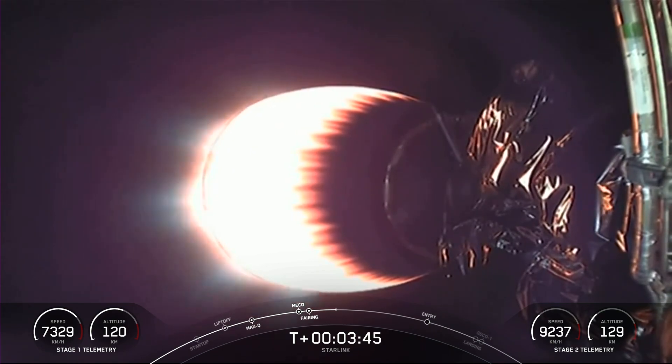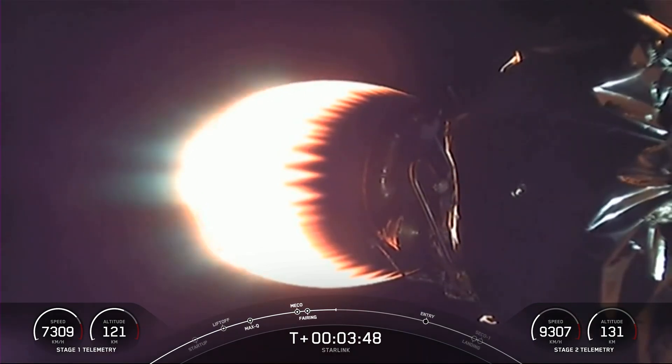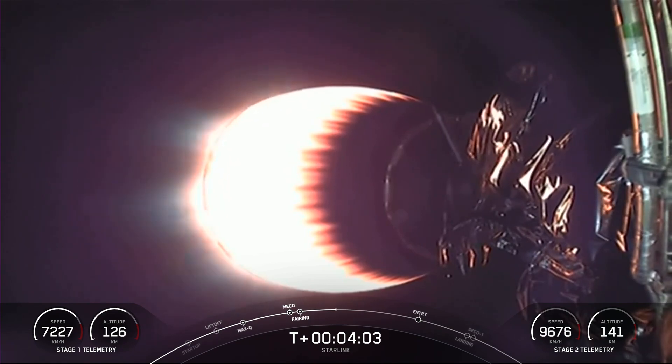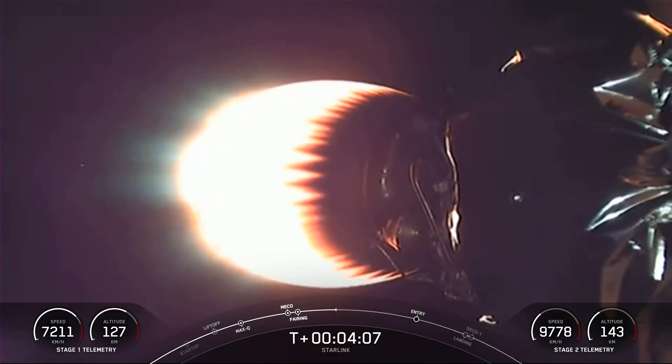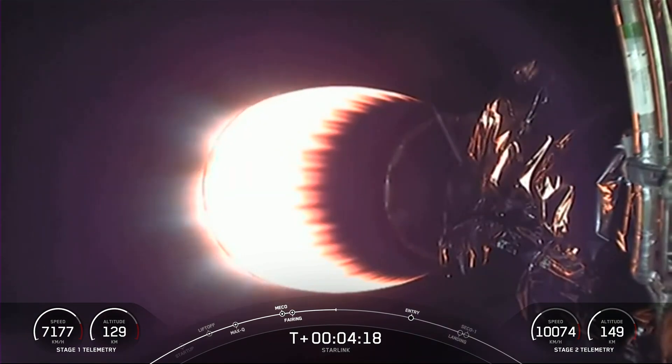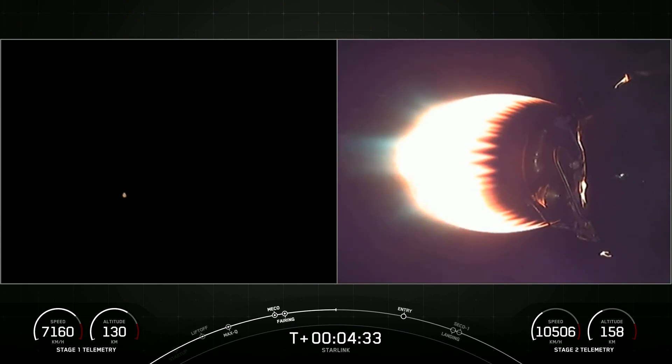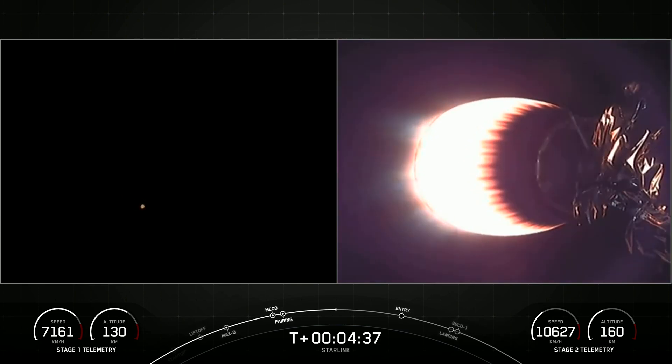You can see that stage one and stage two are following nominal trajectories. Currently the first stage is on its way back down to Earth towards our drone ship, A Shortfall of Gravitas, and our MVAC engine on stage two is lit. This burn will last for another five minutes. Today's launch marks Falcon 9's 200th mission.